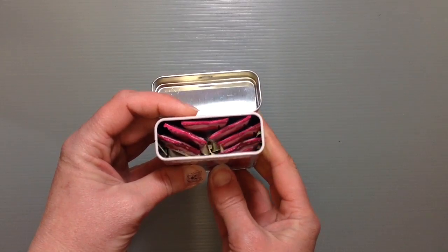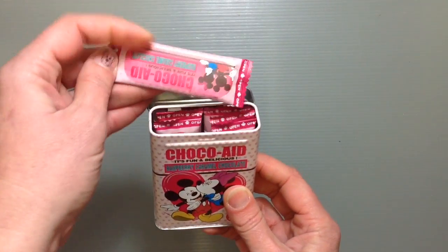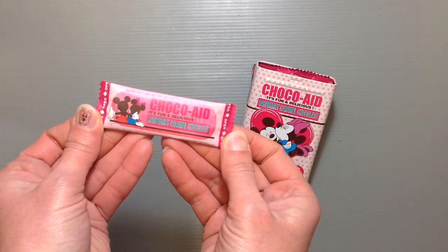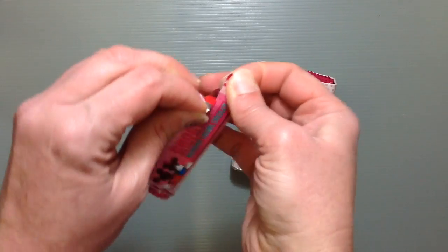Here we open it up and sure enough inside are these little stick pieces. This is so cute. And it obviously looks super just like regular band-aids — that's so cute.